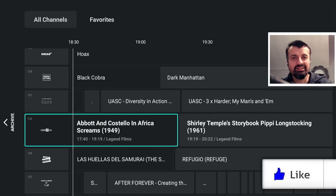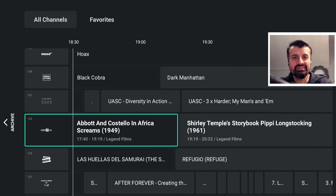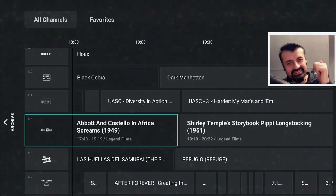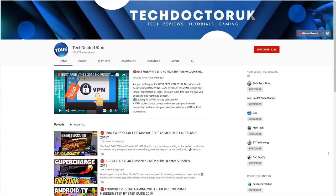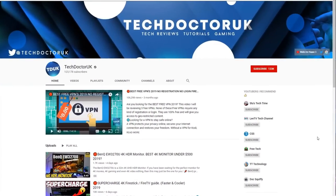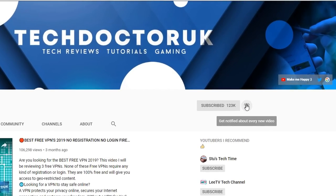Please do take a moment to hit that like button and make sure you hit that subscribe button. If you're new to the channel and you want to stay up to date with the latest tech tutorials, the latest Fire Stick, Android and Android TV tips and tricks, then please do subscribe and hit the notification bell. It's a small click from you but it makes a big difference to me.